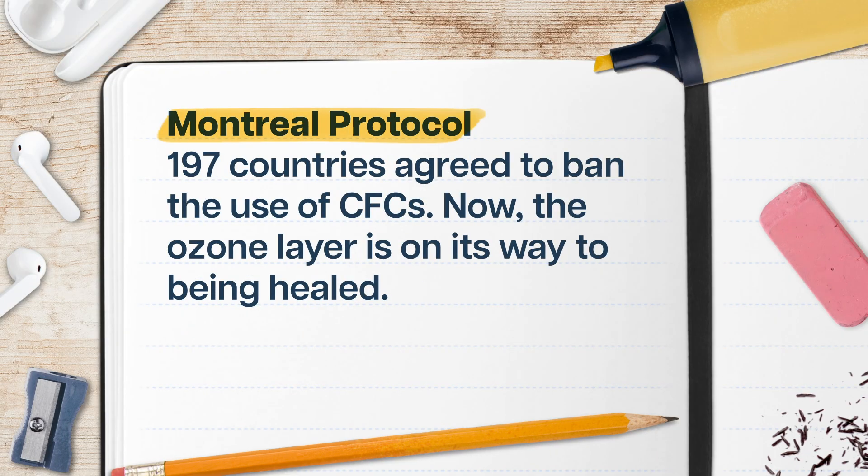Our climate change efforts haven't been a complete failure. Way back in the 1980s, scientists showed that our use of chlorofluorocarbons, or CFCs, in things like refrigerants and pesticides was ripping a hole in the ozone layer. Then 197 countries agreed to ban the use of CFCs, and now the ozone layer is on its way to being healed.